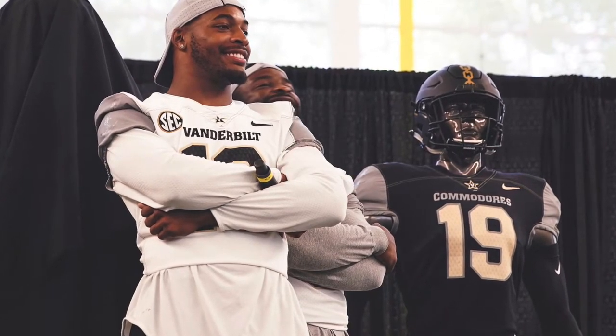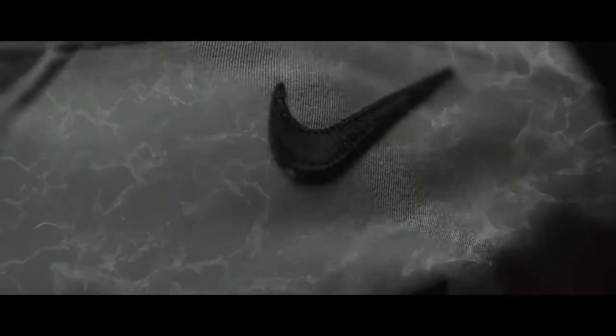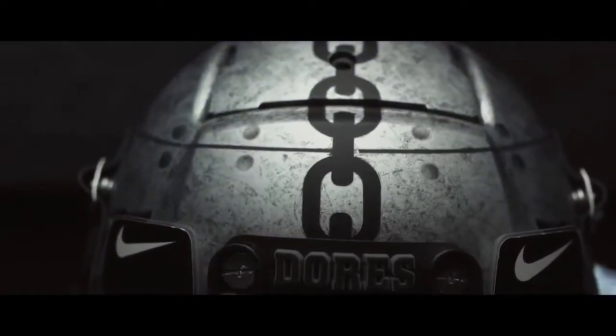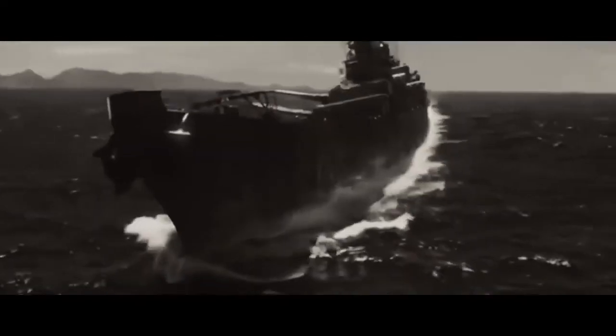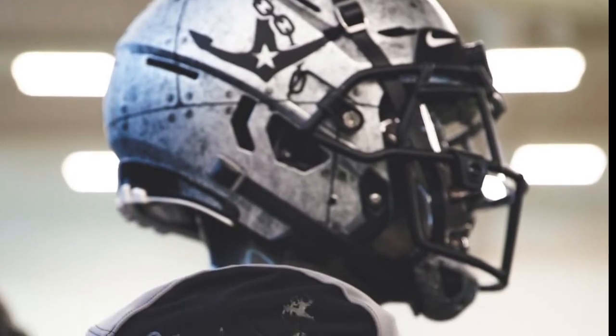These are the battle ready Vanderbilt uniforms — they're gray and black, resembling the panels of a battleship. I just think it's really cool the way they connect this with the anchor and all that. If you look at the helmet, it does resemble the anchor. They have the anchor chains on it, which is really unique, and you can see the anchor on the side. The video really makes the jerseys that much cooler.